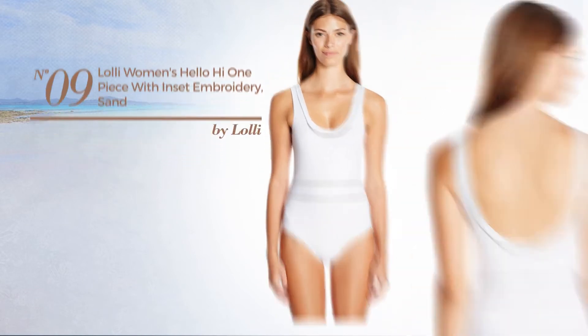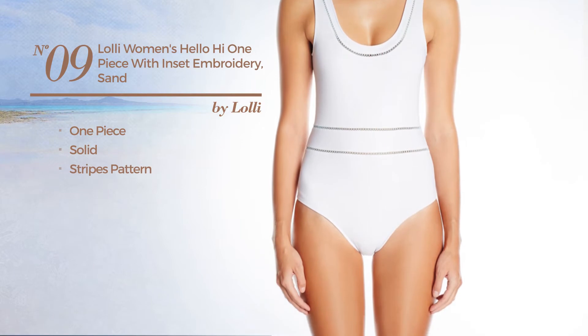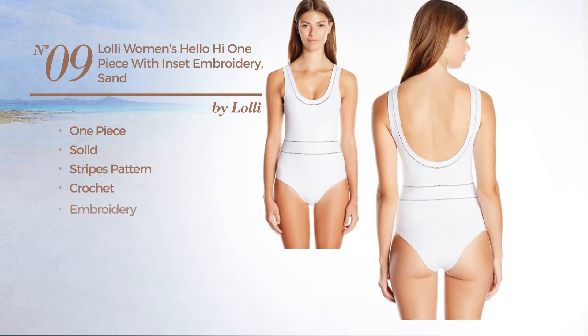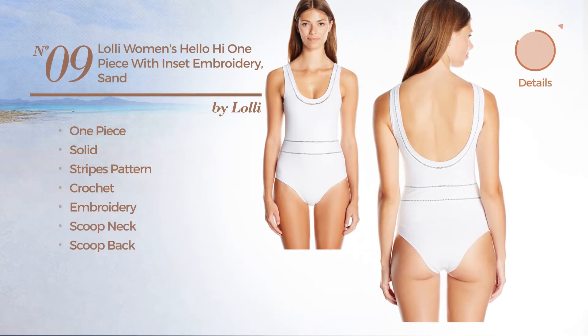Number 9. A one-piece garment featuring a solid look with stripes pattern. Crafted from crochet, styled with embroidery. This garment includes a scoop neck and scoop back. Available exclusively in this color.